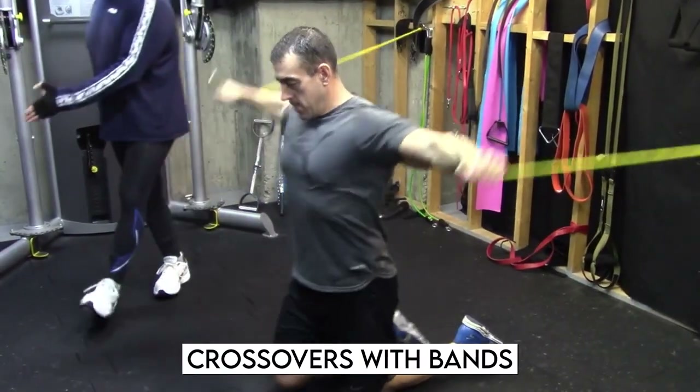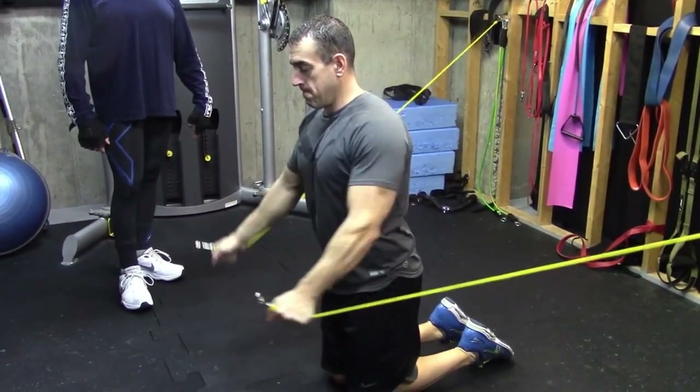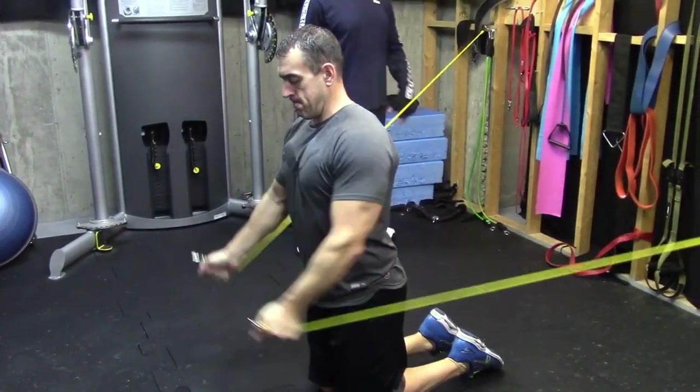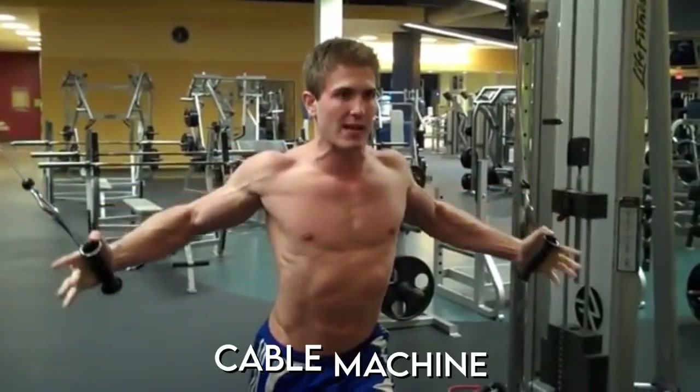Crossovers with bands: Lean forward and engage your chest while holding your resistance bands. Bring your hands together and compress your pecs at the bottom, then return to the starting position while maintaining control. This workout can also be done on a cable machine.